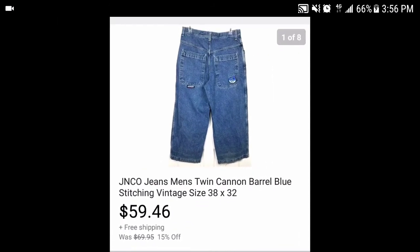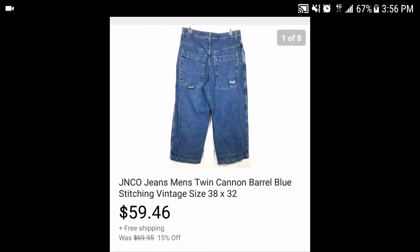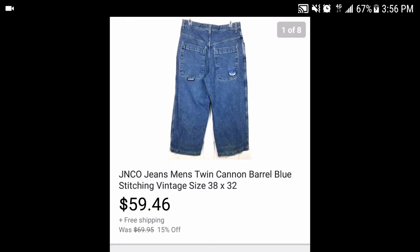These JNCO jeans — some people may have seen these before in my what-sold posts. The first buyer didn't pay, so they went for $60 that time. This time they sold for $59.46 — basically the same money. I think I paid $5 for them, so after fees and shipping I'm clearing about $48-50 profit. If you ever see JNCO jeans from the 90s, especially ones with more elaborate patches on the back, pick them up.